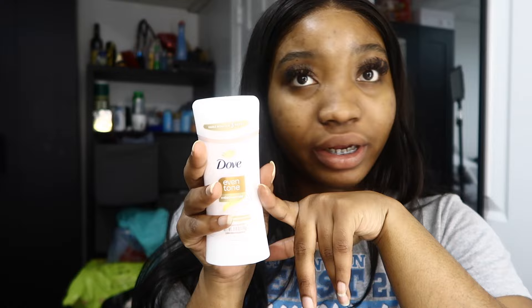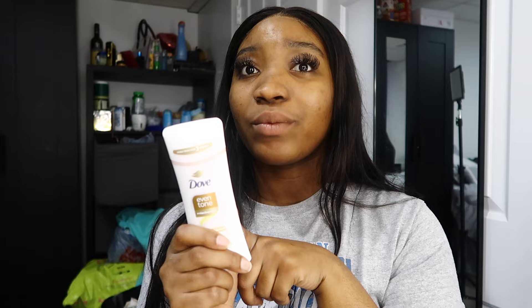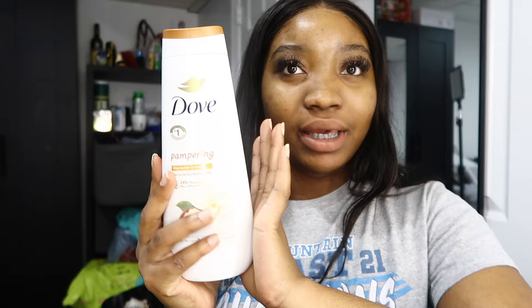I ran out of my deodorant literally yesterday, so I'm glad I went shopping. I got the orange color this time instead of the usual pink one — it actually smells better than the other one and it was more expensive, which makes me wonder about the difference. For body wash, I got a Dove body wash. I've been using Method for a while and I love it, but you can't go wrong with Dove, and I like to switch it up.